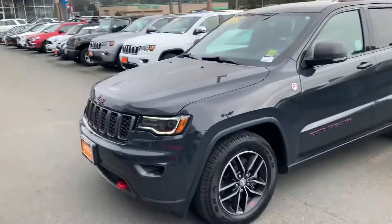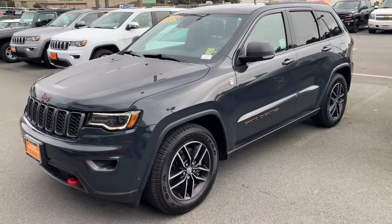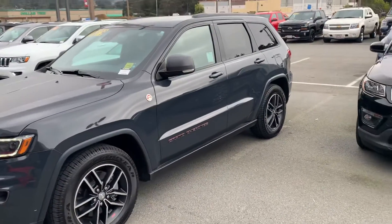Hey Mary, this is Tim at Stuart's Chevrolet. I hope everything is well with you. I want to give you a better look at the Jeep Grand Cherokee that you inquired about online.